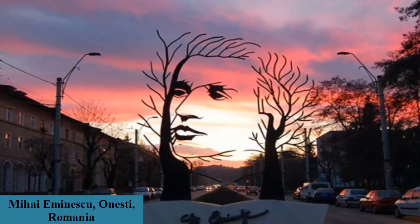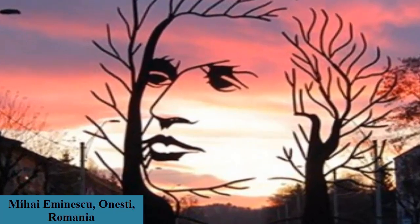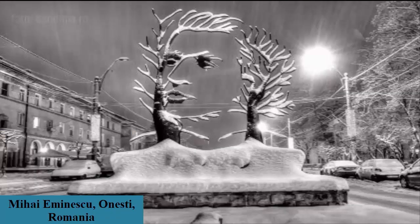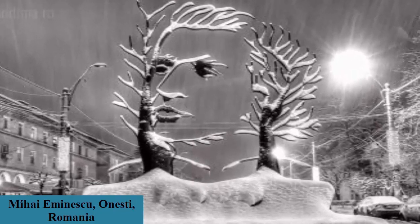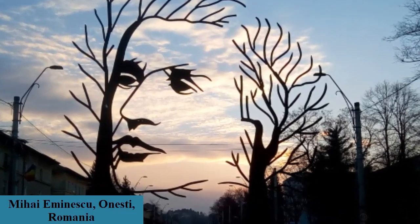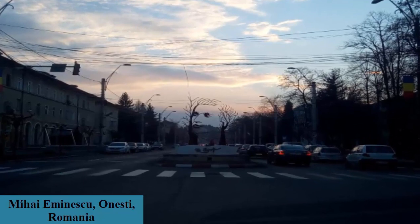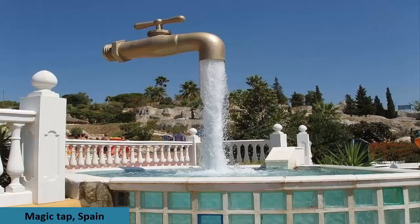This sculpture is located in Onesti, Romania, and depicts one of the nation's most revered writers, Mihaly Eminescu, who was born in 1850. The sculpture is interesting because of its open spaces — it is in one sense a realistic depiction of Eminescu, but lets the city in via its open spaces, making it very interesting and different when viewed from different angles.